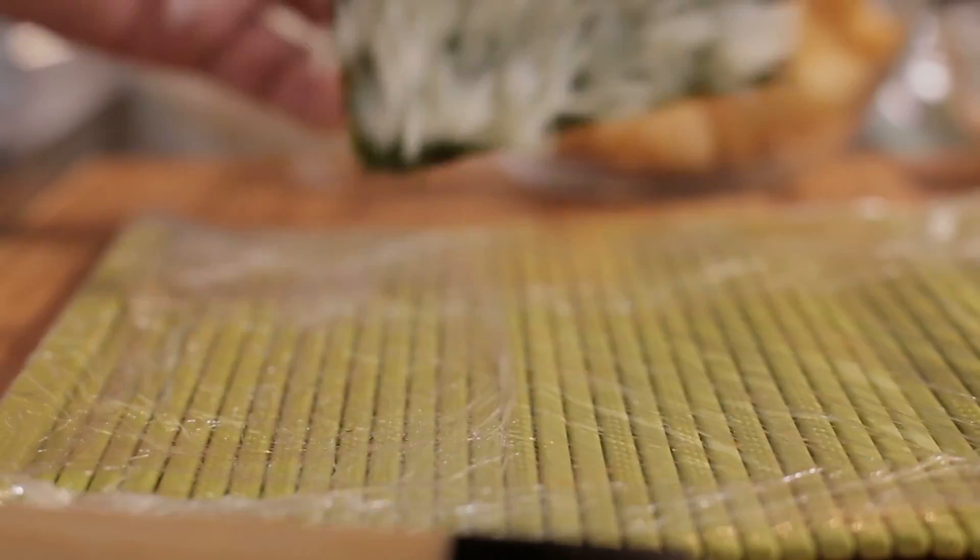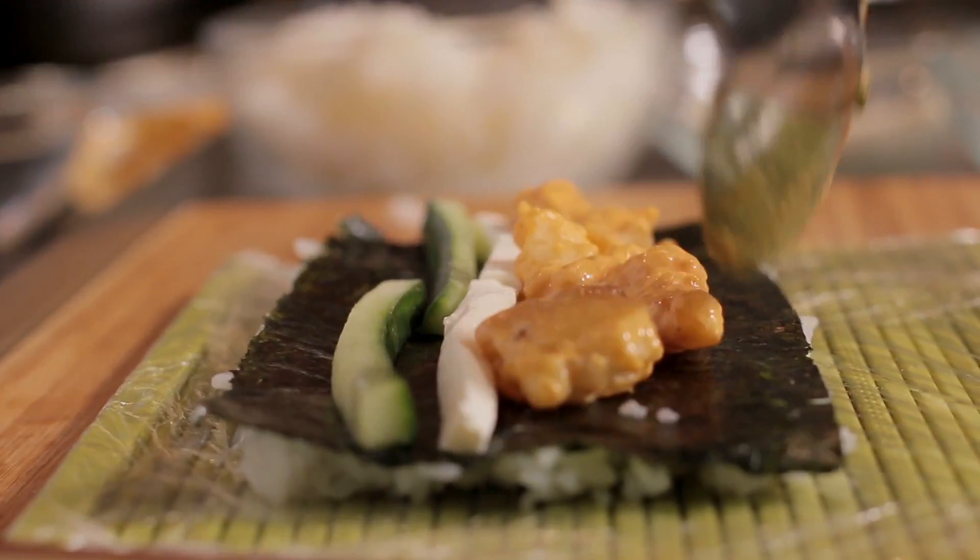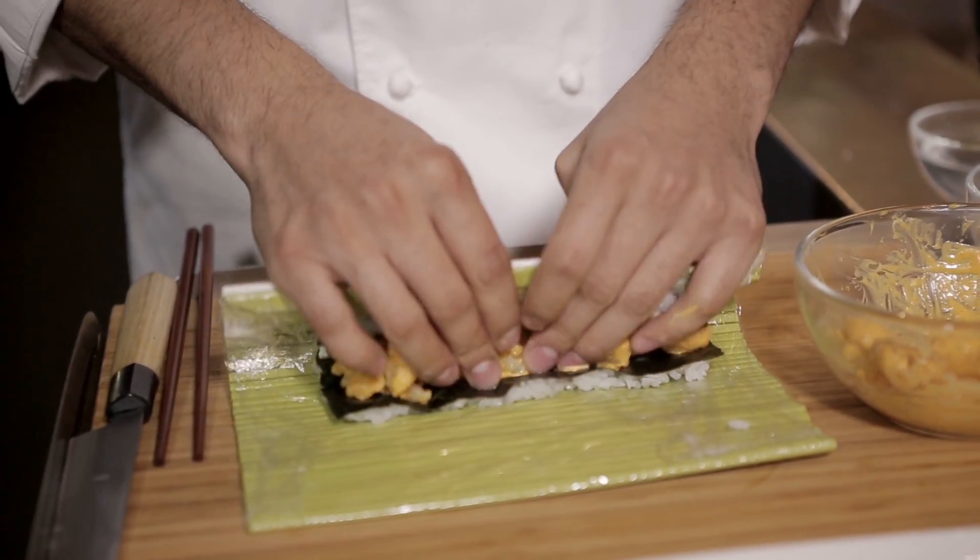This is going to be an inside-out roll with the rice on the outside. Nori comes from seaweed, so it has a lot of health benefits. This is a roll with cream cheese, shrimp tempura, and a spicy mayonnaise sauce.